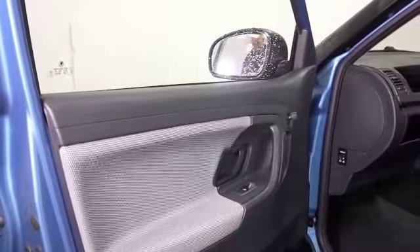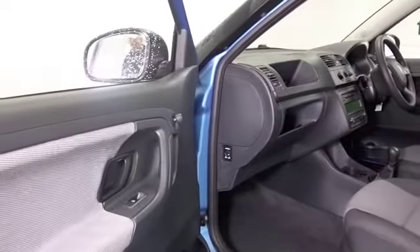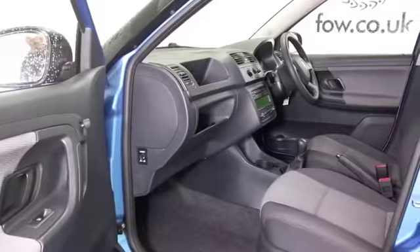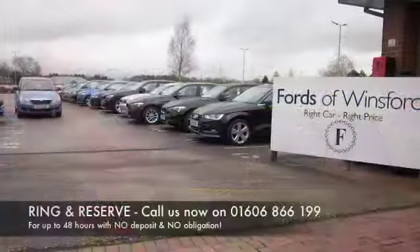...I think you'll find pretty perky to drive, but good on the pocket too, returning about 50 to the gallon combined. Don't forget, at Fow, the price you see is the price you pay — there are no hidden charges or extras.